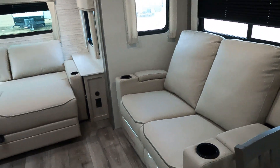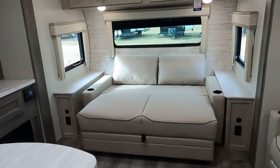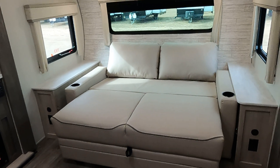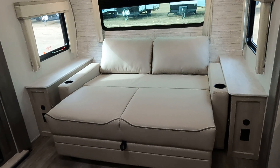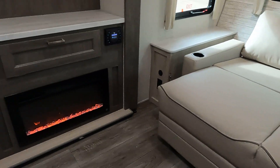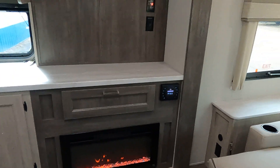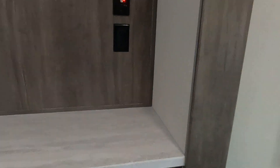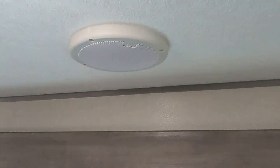Recliners. This is a new SLS couch — sit, lounge, and sleep. I have it in the chaise lounge setup right now; it's very comfortable. Fireplace. Bluetooth stereo system — that's a JBL stereo system with JBL speakers inside and outside.